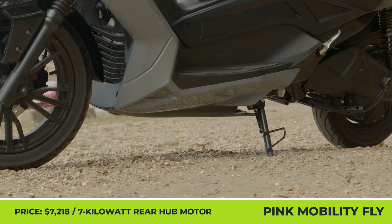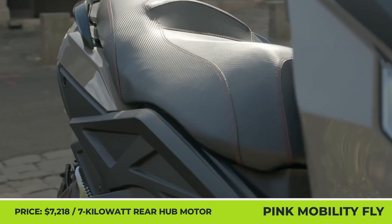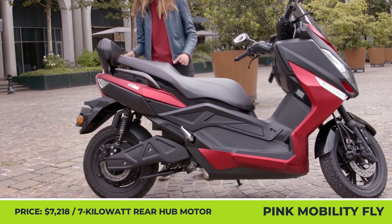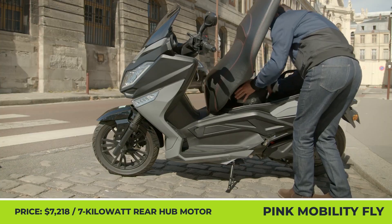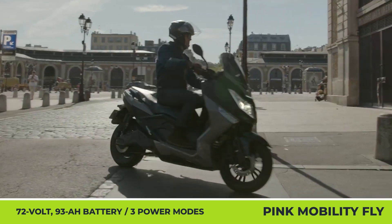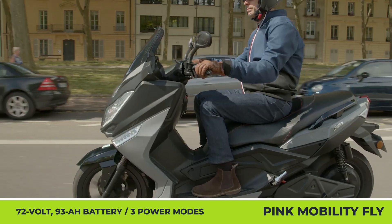Pink Mobility is a France-based distributor of battery electric mobility vehicles with its own assembly line, battery repair facility, and a powerful after-sales service network. The Fly is the most powerful e-scooter model the company currently has on offer, described as a zero-emission alternative to the 125cc scooter class. It is equipped with 14-inch wheels, has a two-person capacity, and is propelled by a 7-kilowatt rear-hub motor with three performance settings: Eco, Comfort, and Sport.